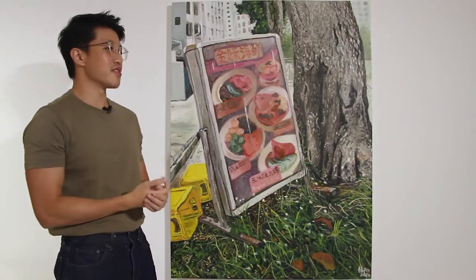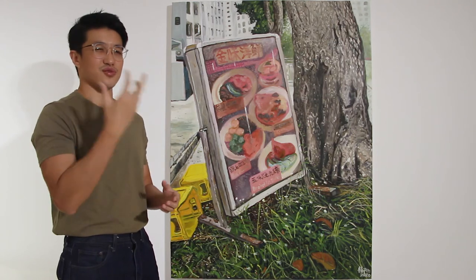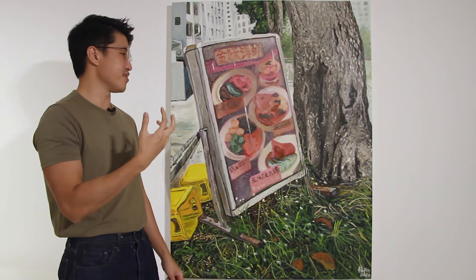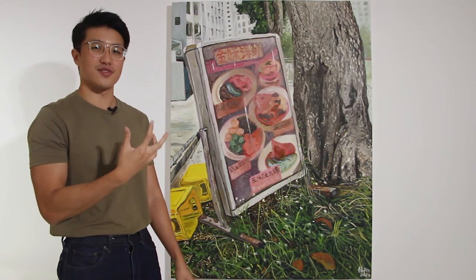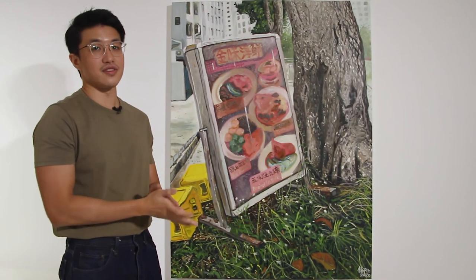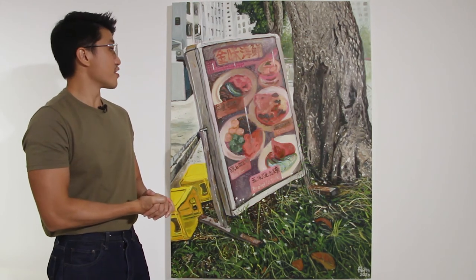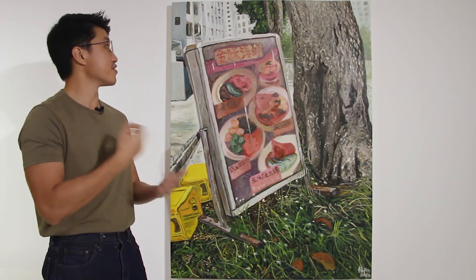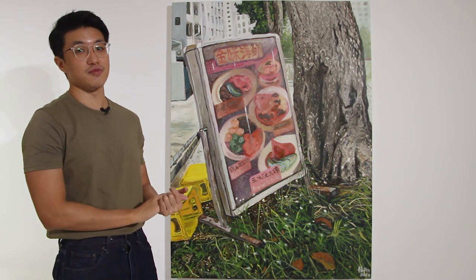As with all my paintings, there isn't really a very strong reason why I'm doing it. A lot of it is instinctual. I see something, I find that it looks interesting, I feel like it could be meaningful, and then I translate it into a painting. For me, this is a painting that is like a personal documentation of the circuit breaker period in Singapore.